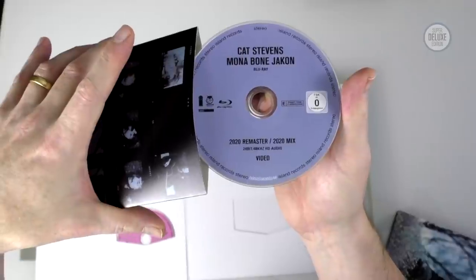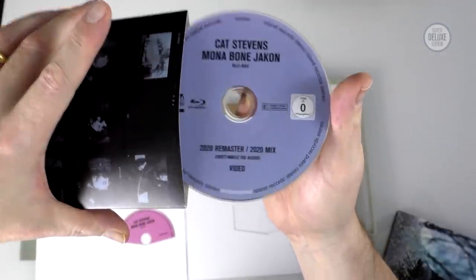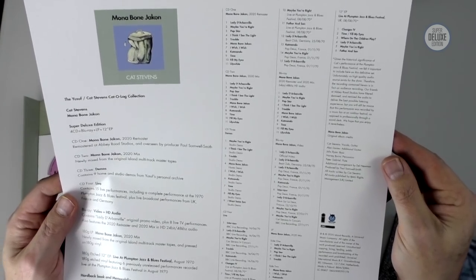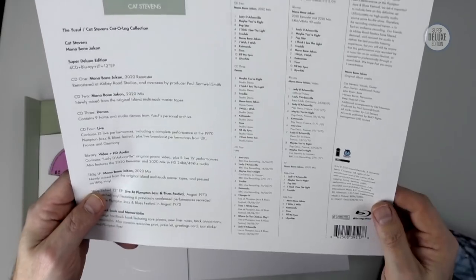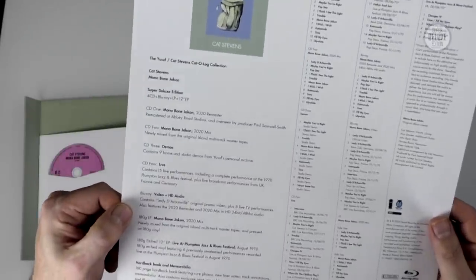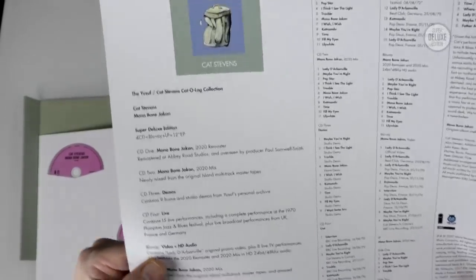The Blu-ray is in a slipcase while the other discs aren't — that seems to be a reasonably common theme. I mentioned in a John Lennon video why the Blu-ray needs more protection, and I was told afterwards that it actually does. This Blu-ray has a high res version of the remaster and the remix, but they're only stereo — there's no 5.1 mix unfortunately. The audio is in 24/48, not 24/96, but still high-ish res. It also has the video for Lady D'Arbanville on the Blu-ray, which is good. None of the demos have been issued before, unlike Tea for the Tillerman where some bonus tracks have been out previously.